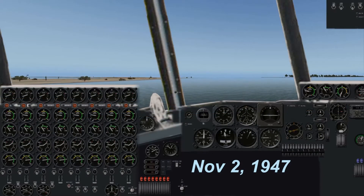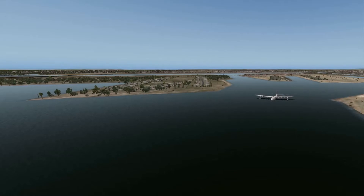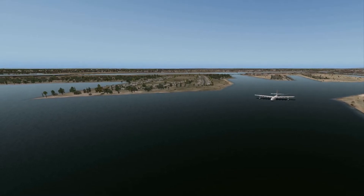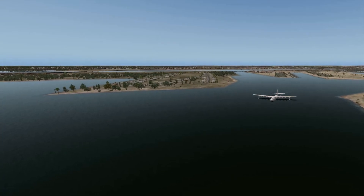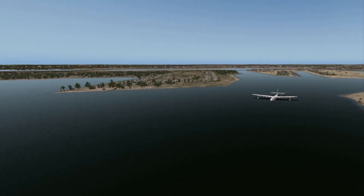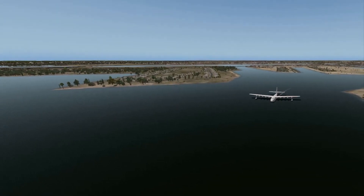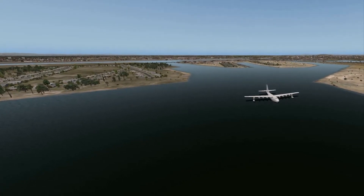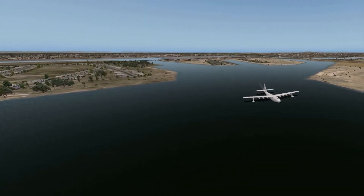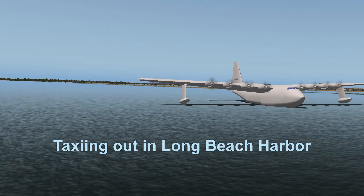November 2nd, 1947. Here we are taxiing out. I am going to fly the H-4 in the simulator today. I will use the X-Plane simulator to fly several configurations that will highlight Mr. Hughes' actions of that day. I prefer the X-Plane simulator because it requires inputting the aircraft dimensions and aerodynamic coefficients — no fudging. I have confidence that my simulation is close to the design flying characteristics of the H-4.